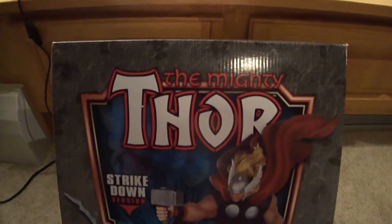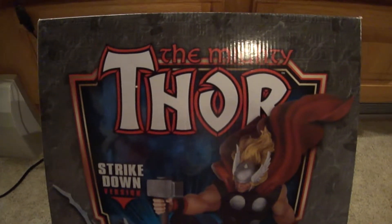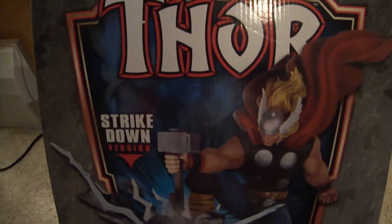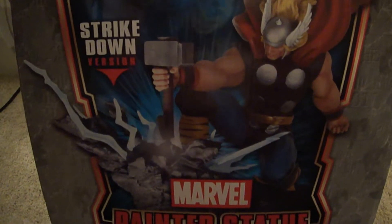Welcome everybody, this is Ray Jr. of Kamba Fanatics. We have a video here on the Mighty Thor Strike Down version — a statue created by Randy Bowen.